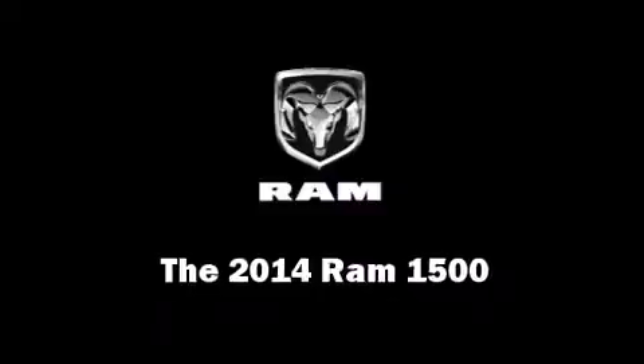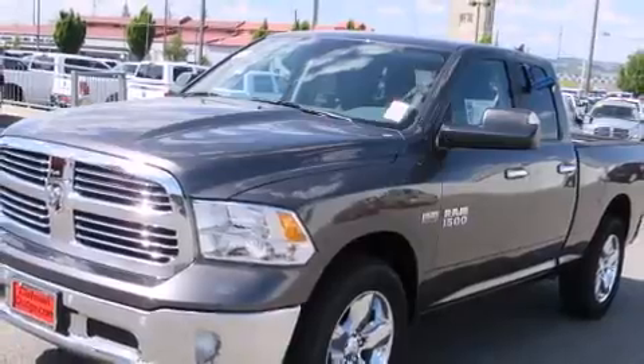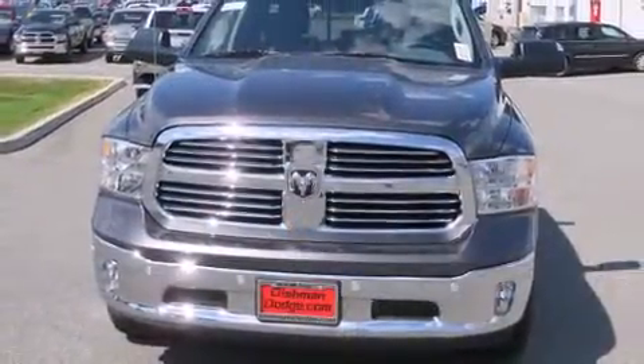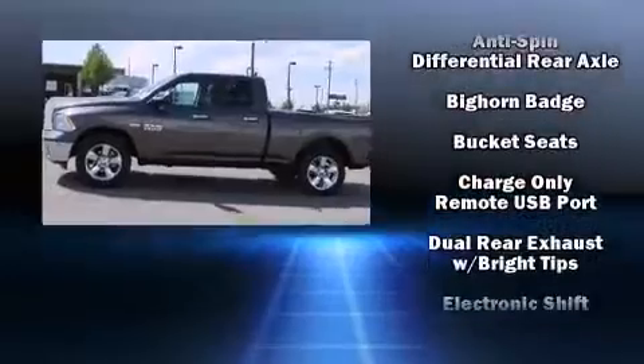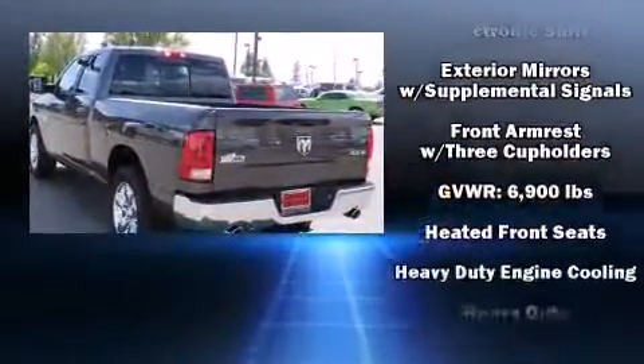Take command of the road in the 2014 Ram 1500. This four-door, five-passenger truck offers the latest in technological innovation and style. It features four-wheel drive capabilities, a durable automatic transmission, and a powerful eight-cylinder engine. Top features include power windows,